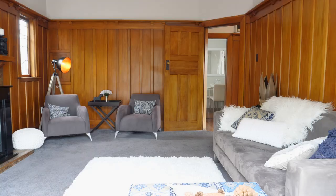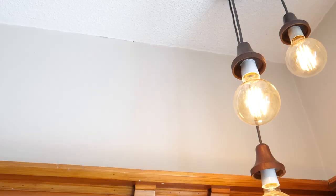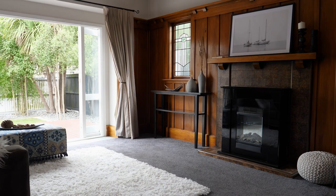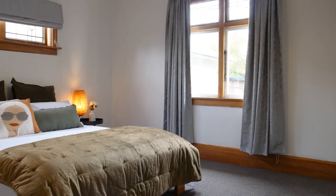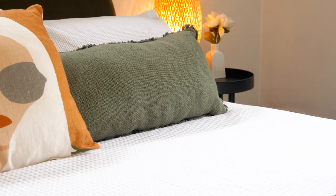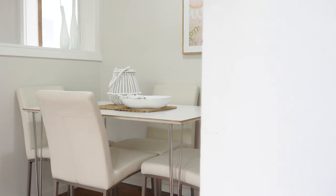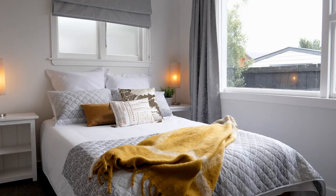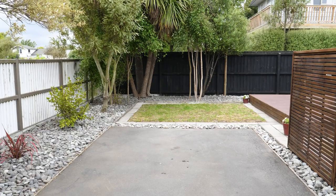This cute and cozy 3-bedroom home is located in the heart of the sought-after area. It has 3 generous bedrooms and an open kitchen. It has been recently updated, a perfect home for all first-home buyers, young families and investors.